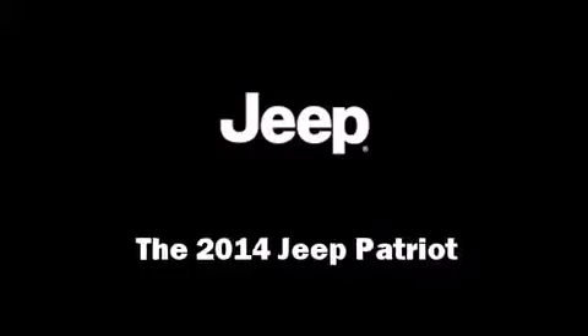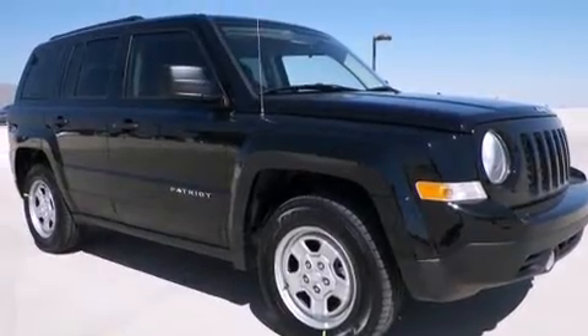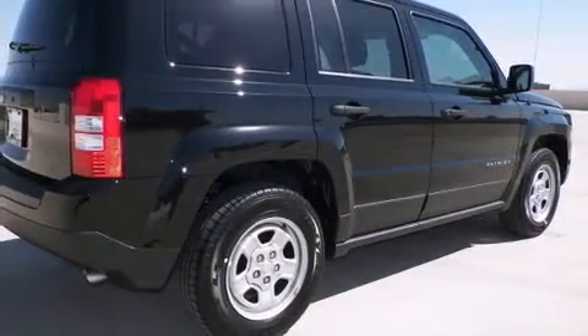Step into the 2014 Jeep Patriot. It features a standard transmission, front-wheel drive, and a two-liter four-cylinder engine.